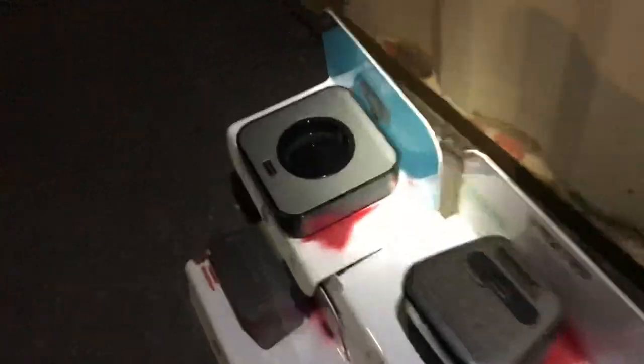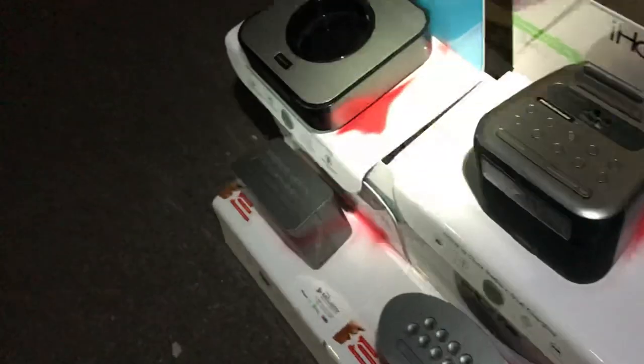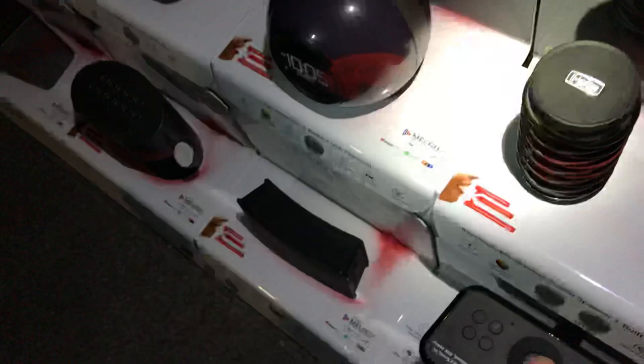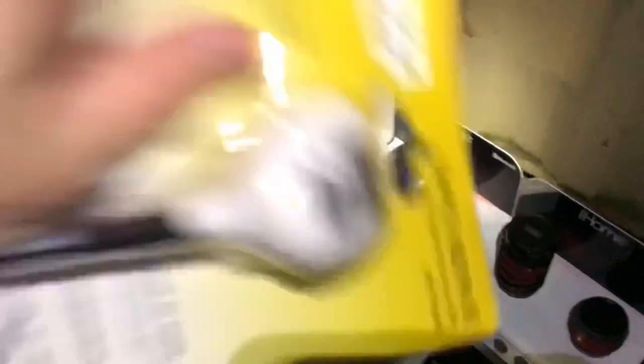Anyway guys, let me know what you think of this video. Let me know what you think about these iHomes and if you have any of these or not. Remember to give the video a thumbs up, subscribe, and yeah just stick around - there will be more videos soon. See ya!